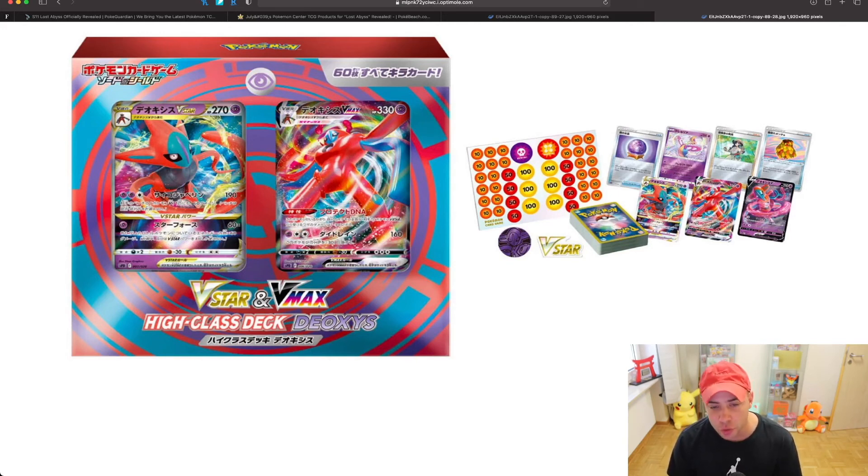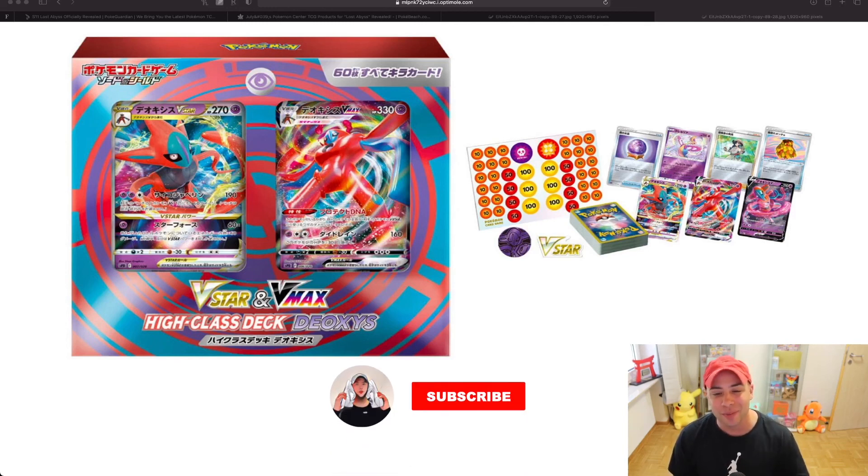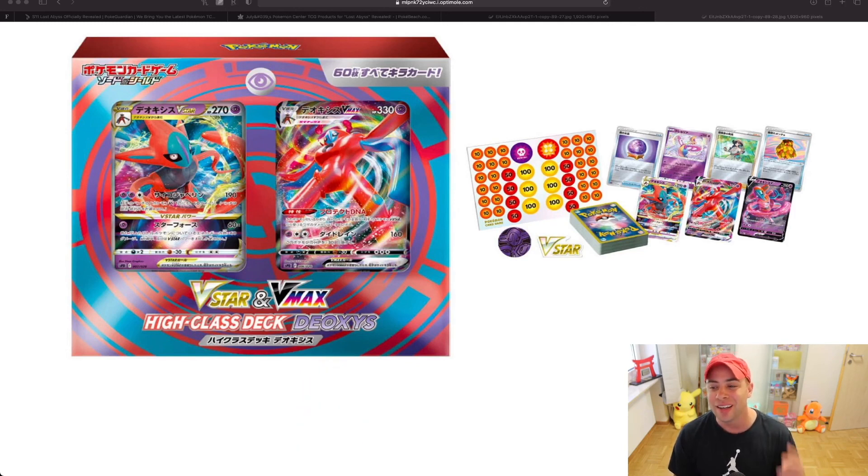Who else is excited for Lost Abyss and Lost Origin? I am very excited and cannot wait to get this set. I will be ordering from Japan through that proxy service. If you're confused about that, I do have recent videos on how to order directly from Japan, and I'll be doing a great unboxing soon. Thanks for tuning in — don't forget to hit the notification bell, subscribe to the channel for more content, and I'll see you all later.